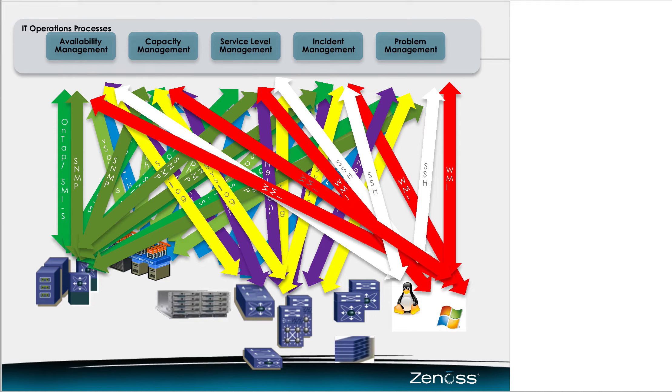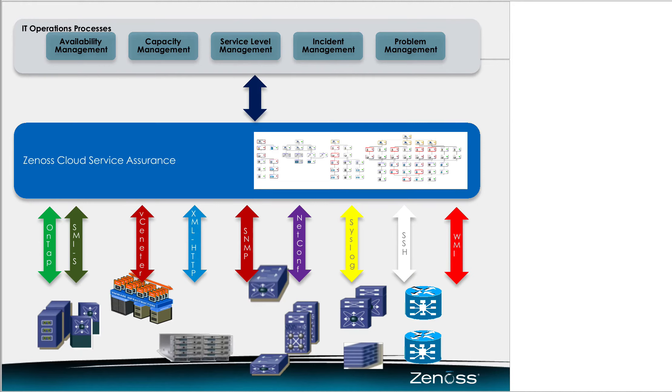We worked with one customer who looked at this and said it's going to be cheaper from the start to add in Xenos Cloud Service Assurance and stick that in the middle — it's already got all the interfaces down to the next-generation data center stuff. And it's got a single interface that can send data to any one of those top IT operations processes, abstracting all the data from below and delivering it in any one of those different protocols. Better still, I'm not just getting individual device alerts — I'm getting alerts in the context of the tenants or customer applications that are running, so I know which customer application is affected without having to map the entire customer application in each one of those top-level tools.